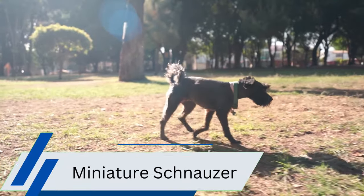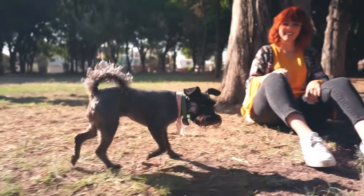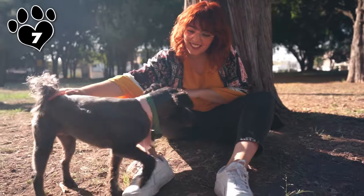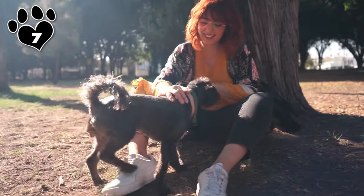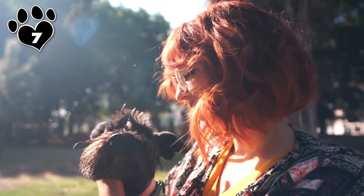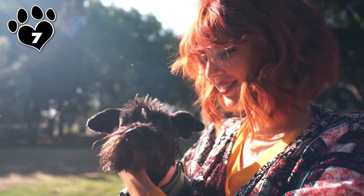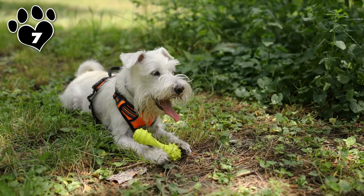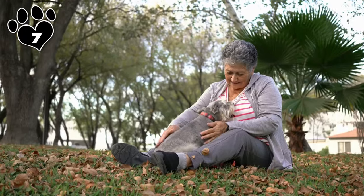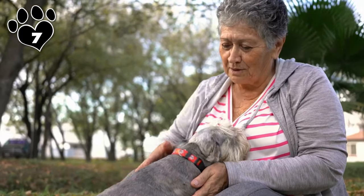With their double-layered coat consisting of a soft undercoat and a wiry topcoat, Miniature Schnauzers shed very little. Like the Cairn Terrier, their coat texture helps trap dander close to the skin, further minimizing allergic reactions in sensitive individuals. Beyond their hypoallergenic traits, Miniature Schnauzers are known for their intelligence, loyalty, and friendly demeanor, making them wonderful companions. They are active and playful dogs that thrive on human companionship, adding joy and vitality to any household.